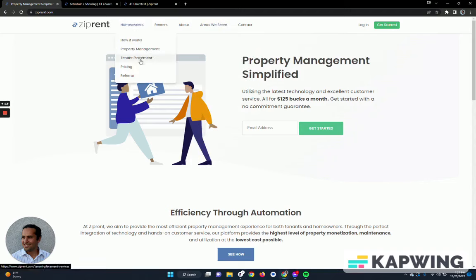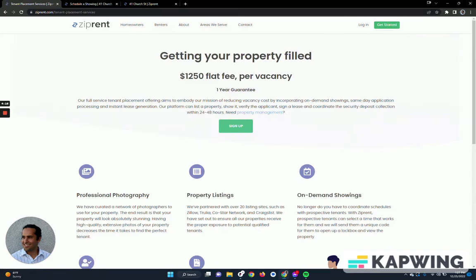We charge $125 a month for property management and $1,250 for tenant placement. It's straightforward. We don't have long-term contracts. We're essentially trying to differentiate ourselves from mom-and-pop property management companies, but also add so much value that someone who's considering a SaaS software to manage the property themselves will come to us — because for a little bit more, they get brokerage-level expertise without the inefficiency and higher costs of mom-and-pop.